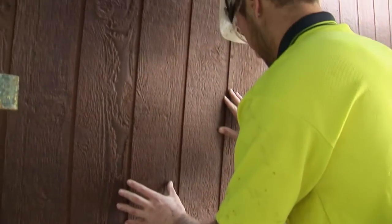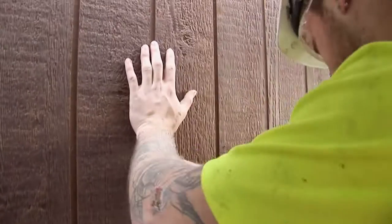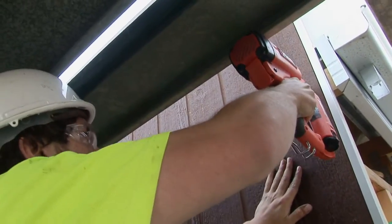That corner section behind me would take a crew about four to five days to complete. On this particular one we're battening it as well — sometimes you can put it directly to frame and other times you batten it. Battening straightens the frame at the same time, so you get a nice straight result. It also gives you additional insulation value because the air gap between the batten and frame increases your insulation rating.